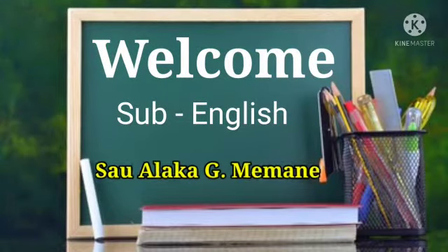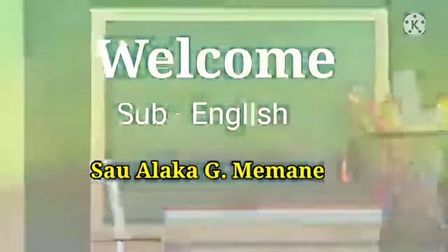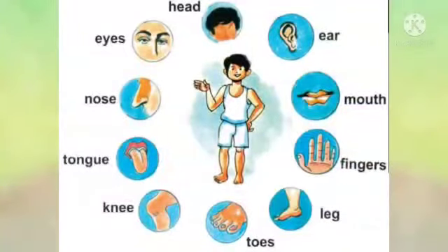Hello students, how are you? In this video, we will learn parts of our body. Listen, speak, read and write.